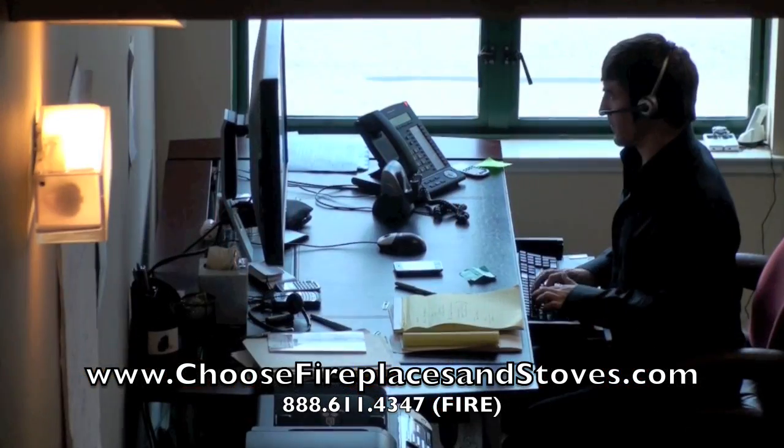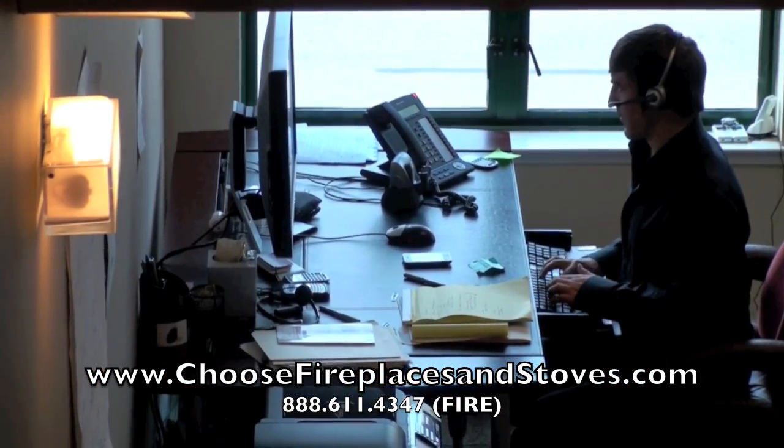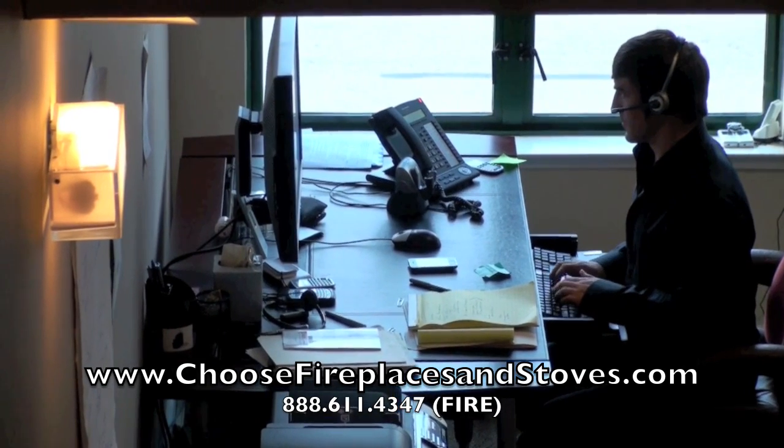Call ChooseFireplacesAndStoves.com at 888-611-4-FIRE today to find out if one of these vent-free fireplaces is right for your home.